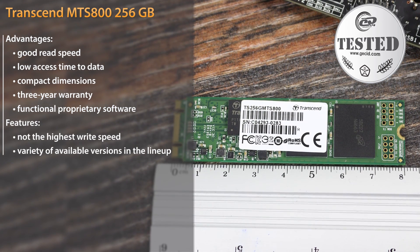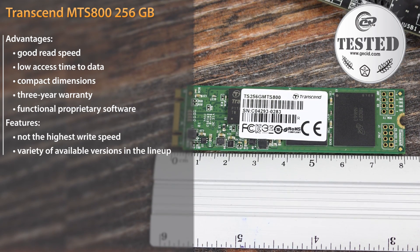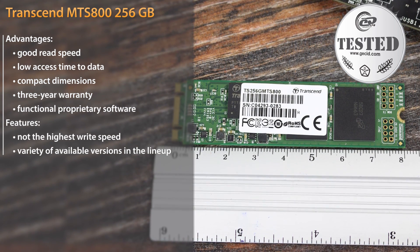A detailed review of the drive is available on the IT portal gadget.com via the link in the video description. Good luck and see you soon!